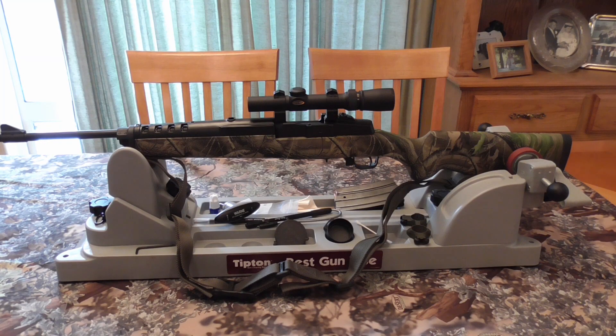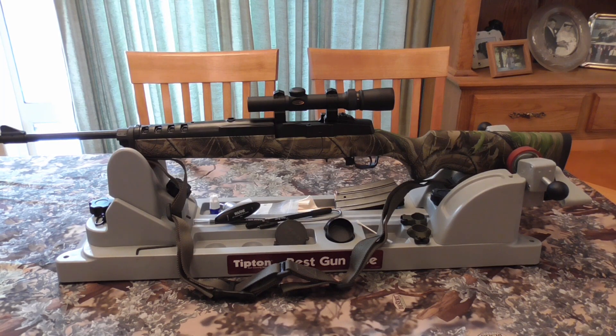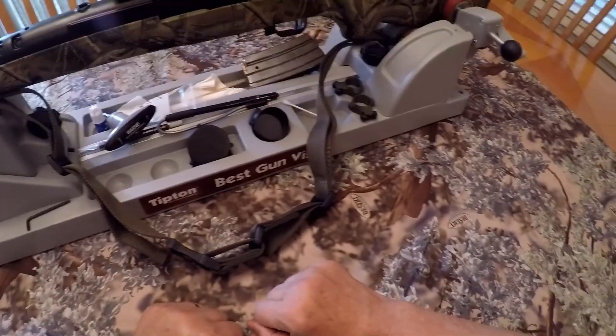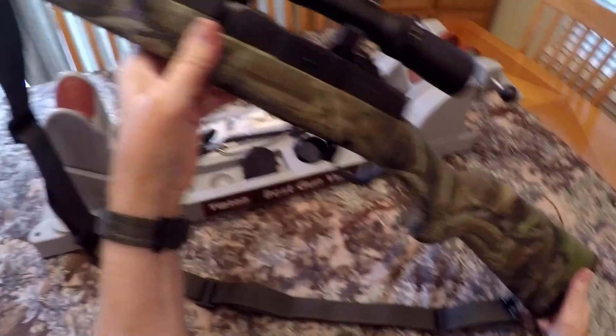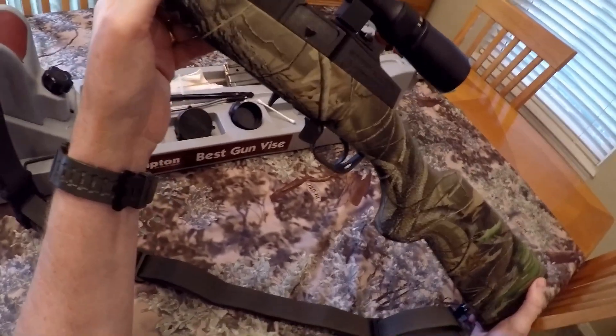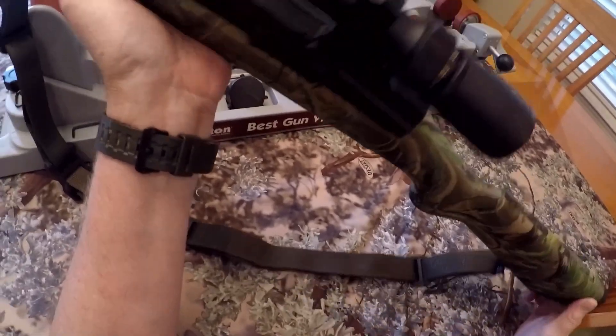Here's my finished mini wolf rifle. The next step is to get this little gun out to the range, sight it in, and see what it'll do. As I said earlier, I'm not expecting long-range precision — this is basically going to be a 100 to 150 yard rifle.